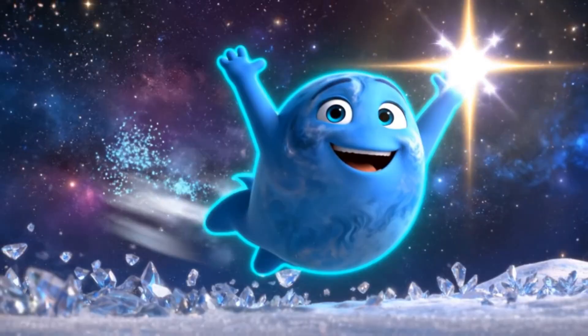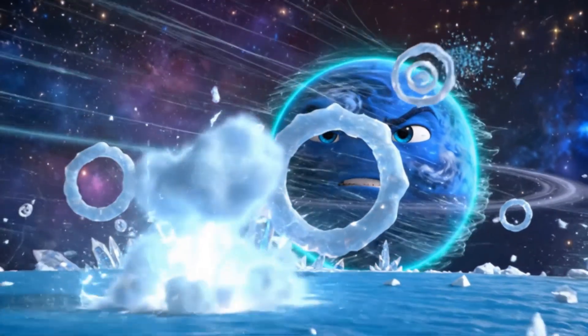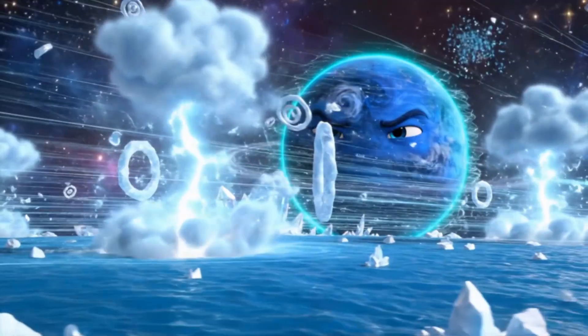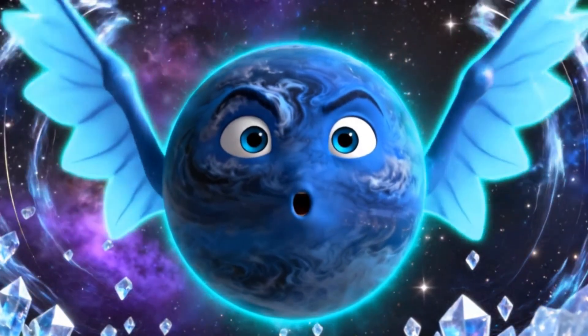And finally, Neptune, the farthest planet from the sun. It's a windy, icy world, with storms stronger than any on Earth. It's also the coldest planet in our solar system.